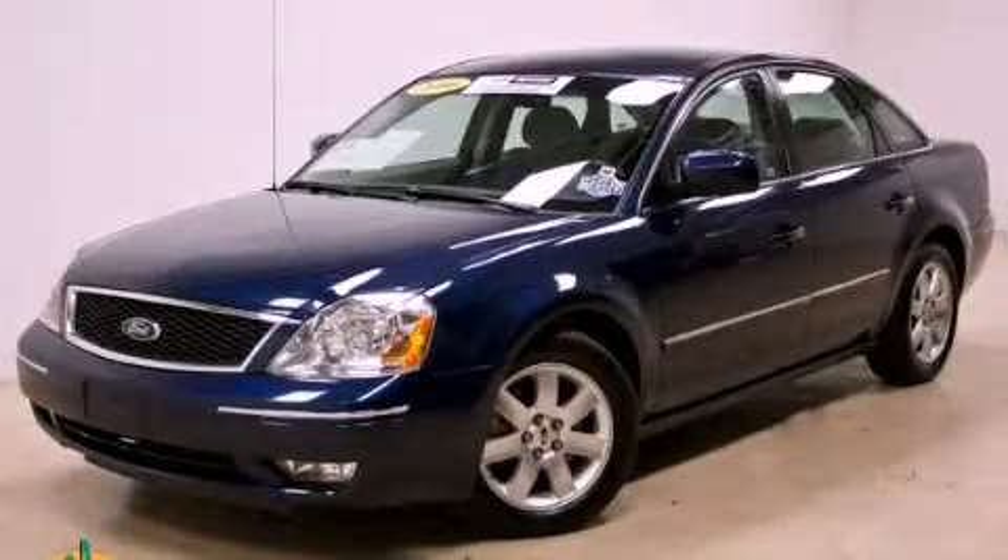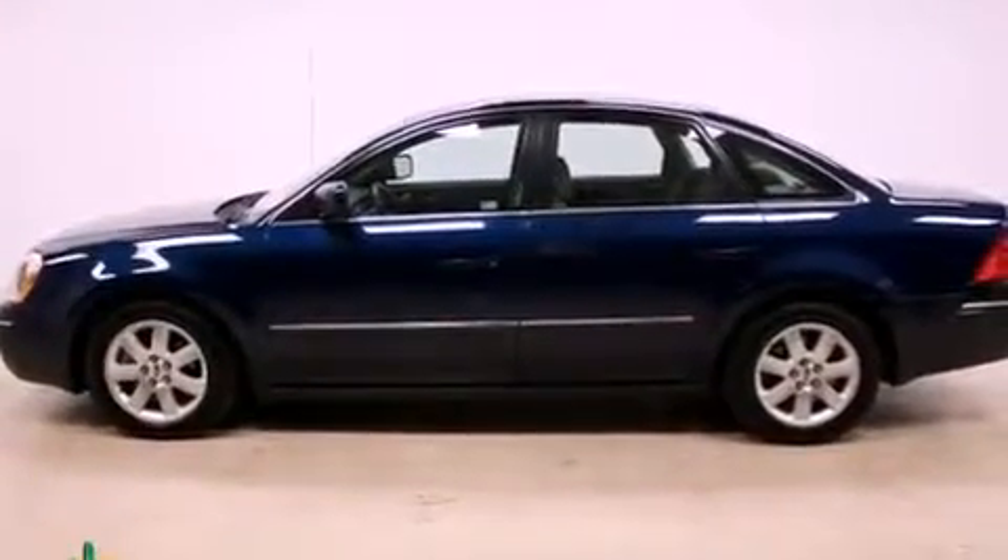This is a 2006 Ford 500. It features a 3.0-liter six-cylinder engine and an automatic transmission.